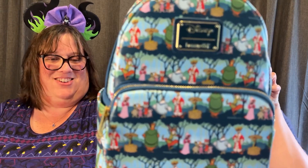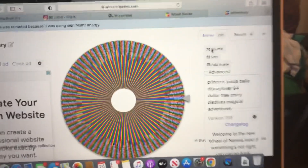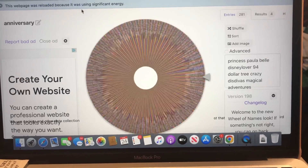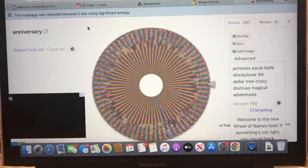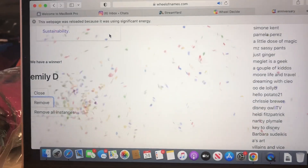We have one more left. What are we giving away, Andy? This Loungefly. We are giving away the Robin Hood Loungefly — this is our grand prize for our one-year YouTube giveaway. Andy, give me a number between one and ten. Three. So we're going to shuffle it three times — one, two, three. And then Andy, go ahead and spin that wheel for us. Our grand prize winner is going to be... Emily D! Emily D, when you see this, please reach out to us so we can get this shipped off to you. I am so excited to send it your way.